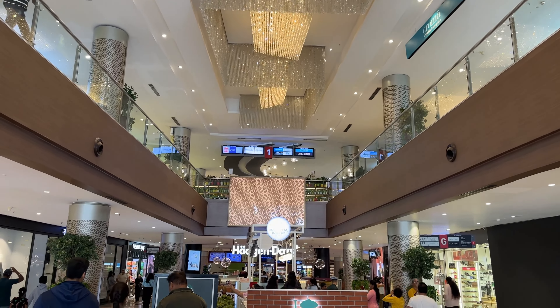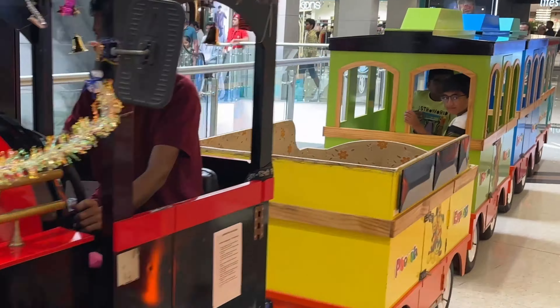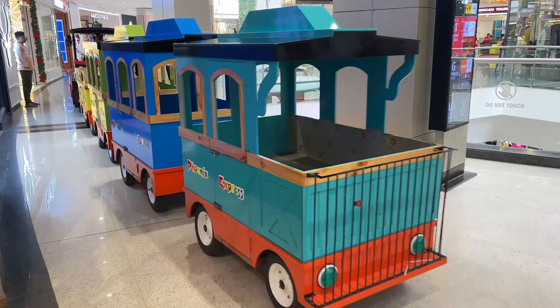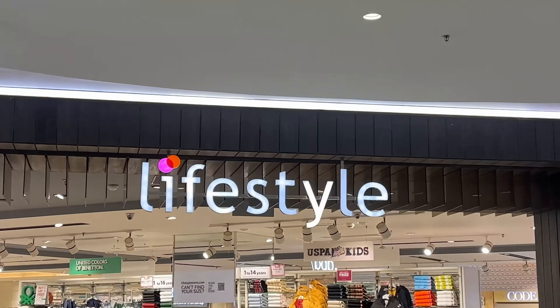The Phoenix Mall has buses, trains, etc. The lifestyle, HRX, Arrow, Pantaloons, clothing, Barbeque Nation, and more are available here.